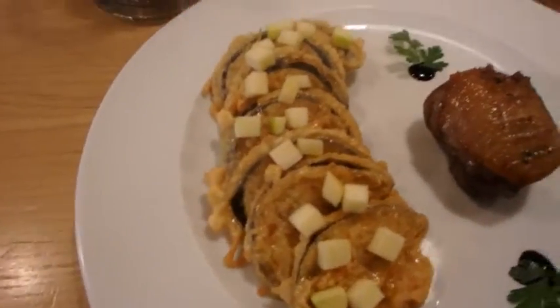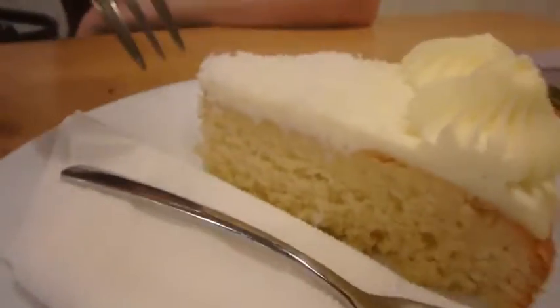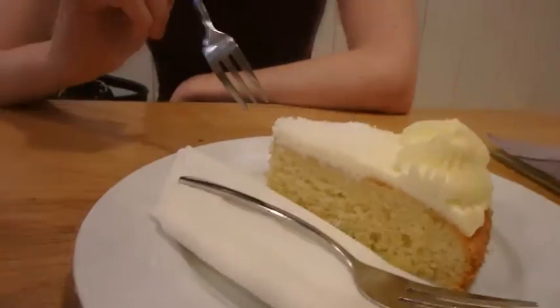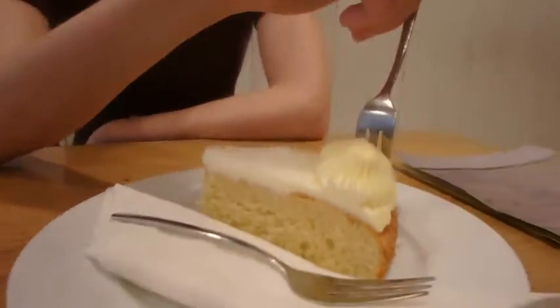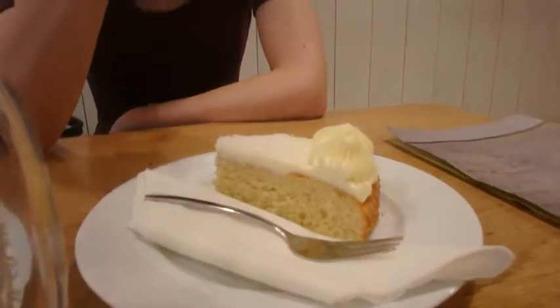So let's dig in! So what is that? Some coconut cake — coconut cake with mascarpone — many things that the girlfriend likes. She said she will not be able to finish it, but we know what that sentence means: she will eat everything.